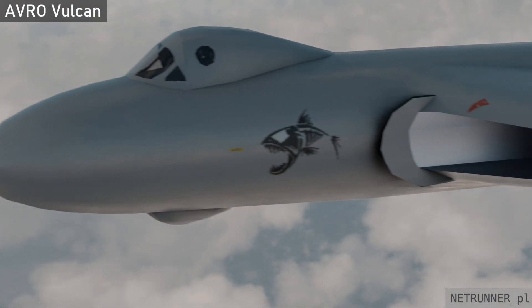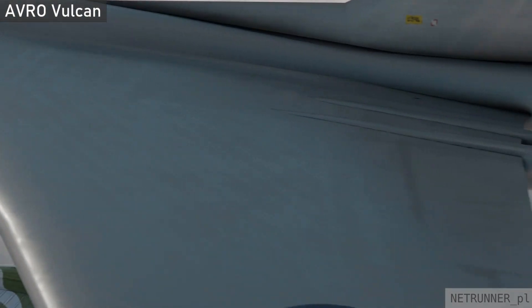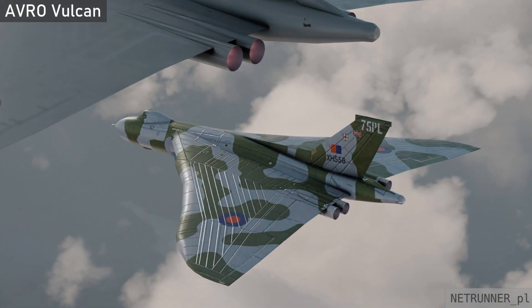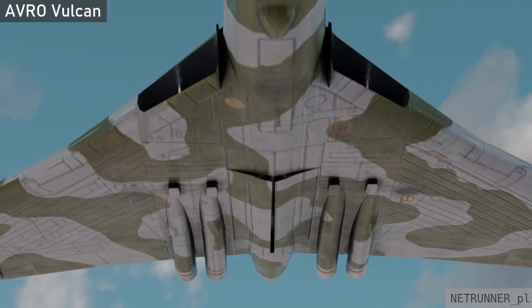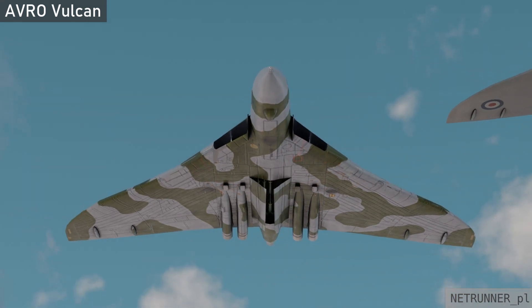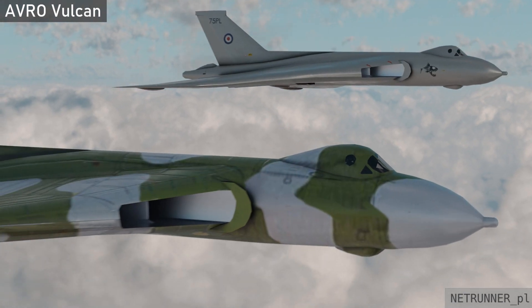Despite its radical and unusual shape, the airframe was built along traditional lines. Except for the most highly stressed parts, the whole structure was manufactured from standard grades of light alloy. A five-man crew was accommodated within the pressure cabin on two levels. A total of 134 production Vulcans were assembled at Woodford Aerodrome.